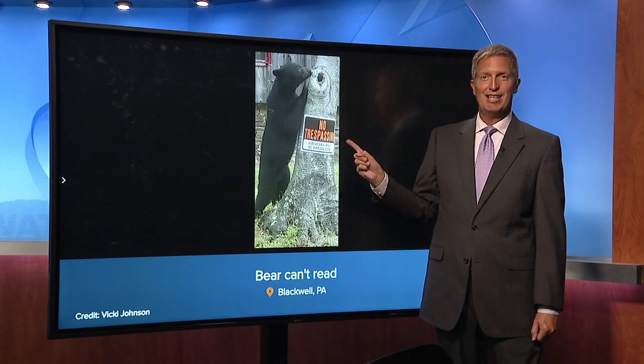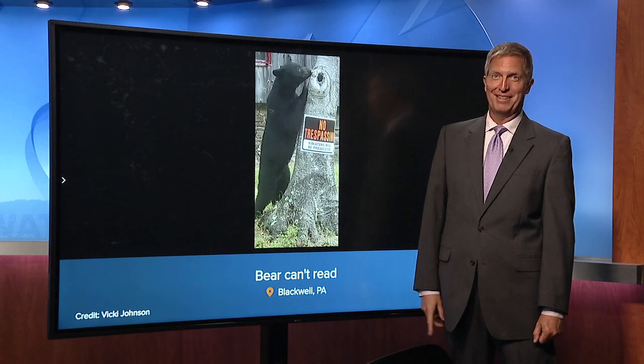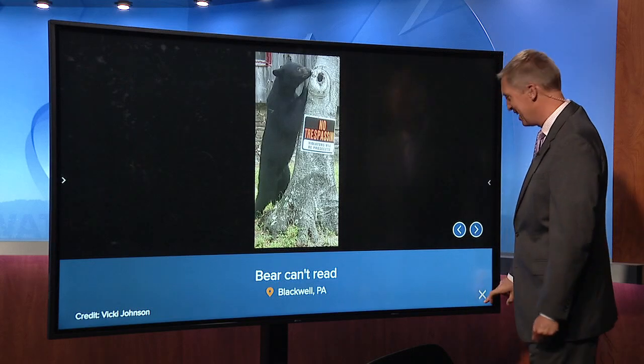We're going to start out in central Pennsylvania, Blackwell PA, from Vicki. The sign says no trespassing, but the bear don't care — right up there against that tree. That is good stuff.